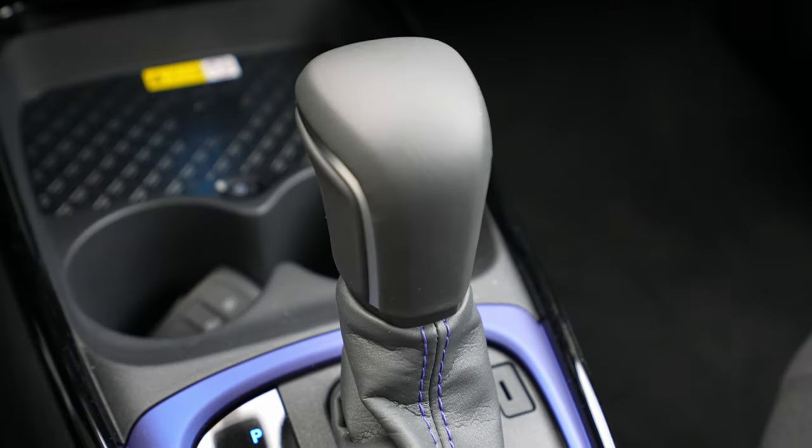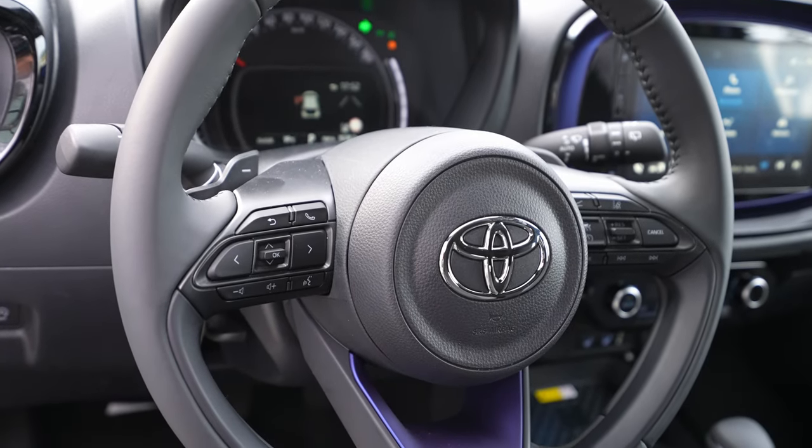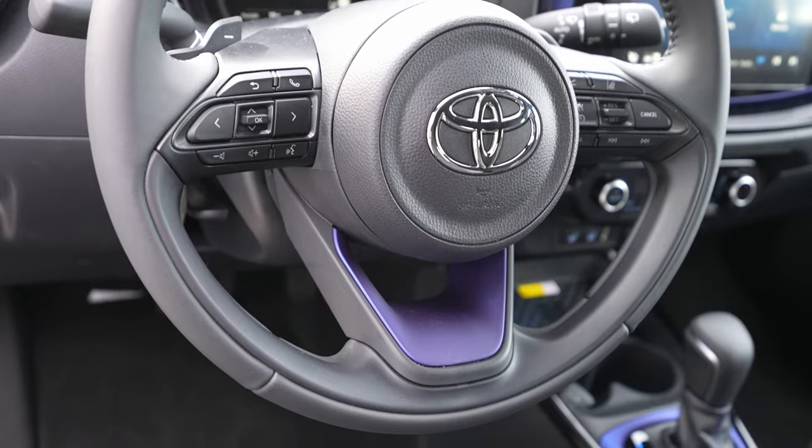The model I have with me is the Trend version with automatic transmission. In this video I will make the full review — interior, exterior — so at the end of this video you will find out everything about this new Toyota Aygo.